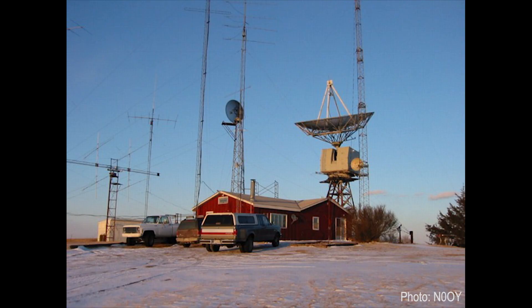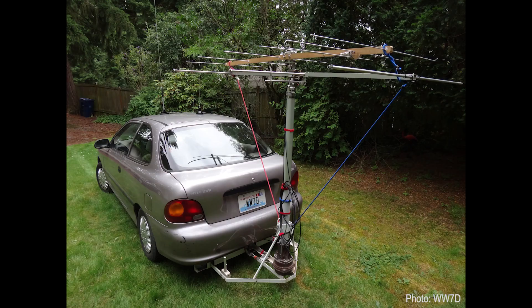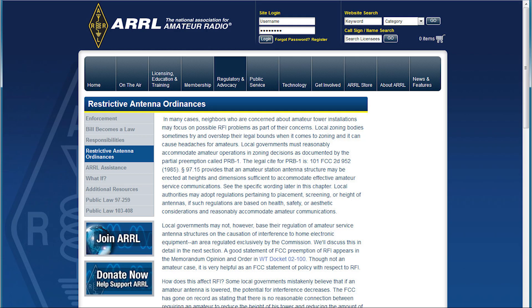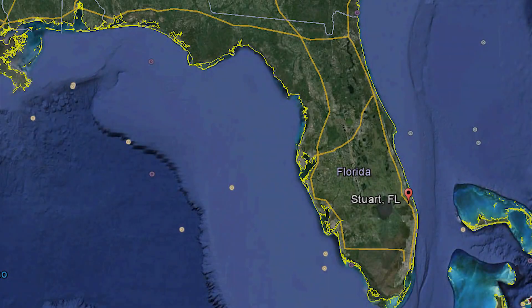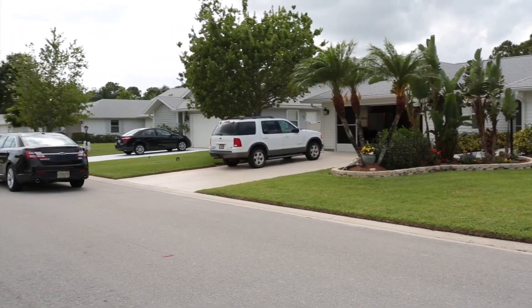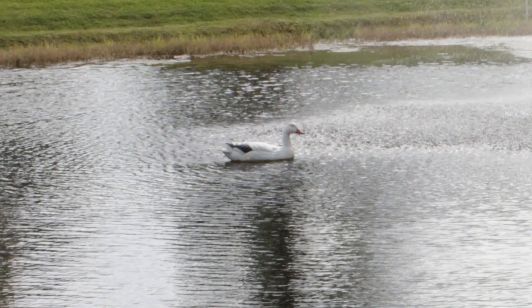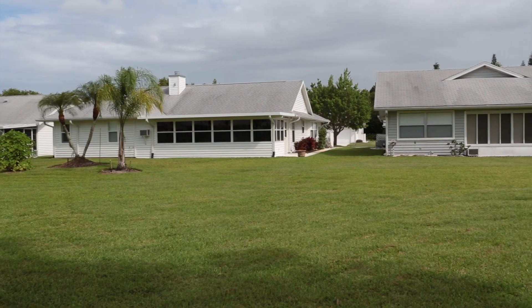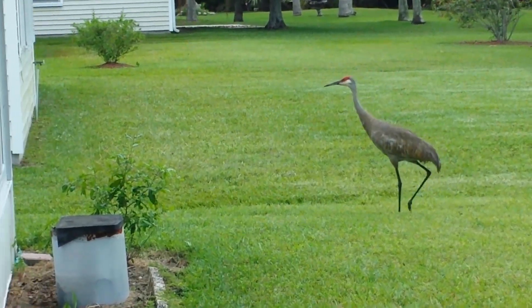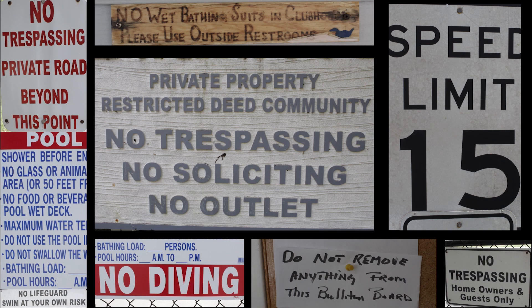As hams we all want the best antennas possible, but many of us live in antenna-restricted communities, and that was the problem Nancy was now facing. Her community in Stuart, southeastern Florida, is governed by a homeowners association. The streets are clean, the pond is filled with fish and concrete ducks, the lawns are beautifully manicured and enjoyed by both the residents and the local wildlife. But as is typical with all HOAs, there are restrictions — lots of restrictions.